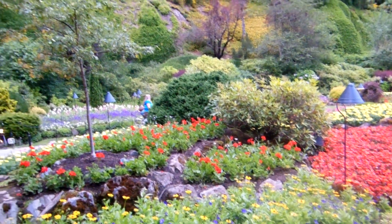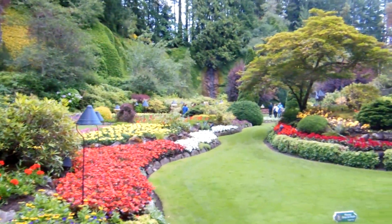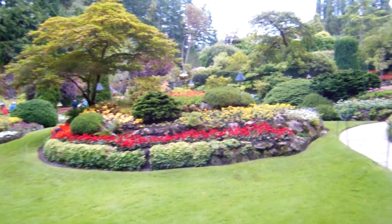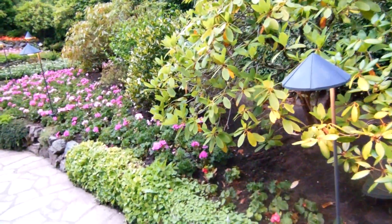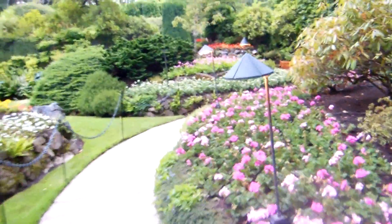These gardens are really out of this world, so I'm gonna show you guys some of the footage of this. These gardens are absolutely incredible, so I'm gonna go ahead and walk through this area a little bit so you can see some of the flowers here. Just about every color that you can imagine, all different styles, all different types of flowers.